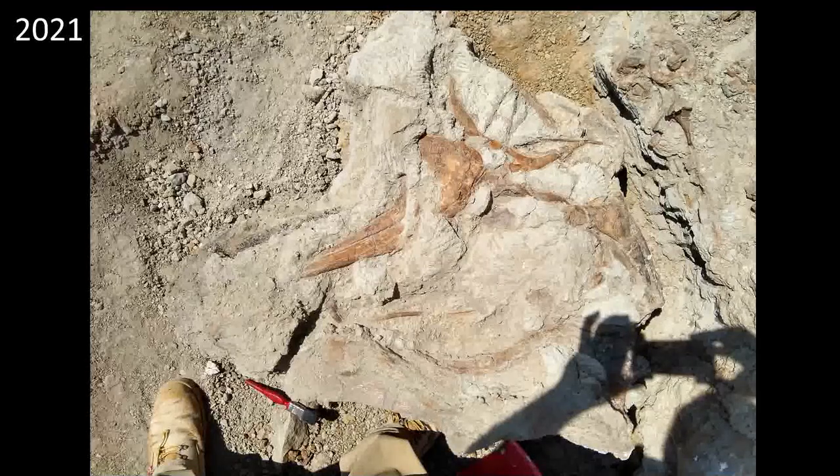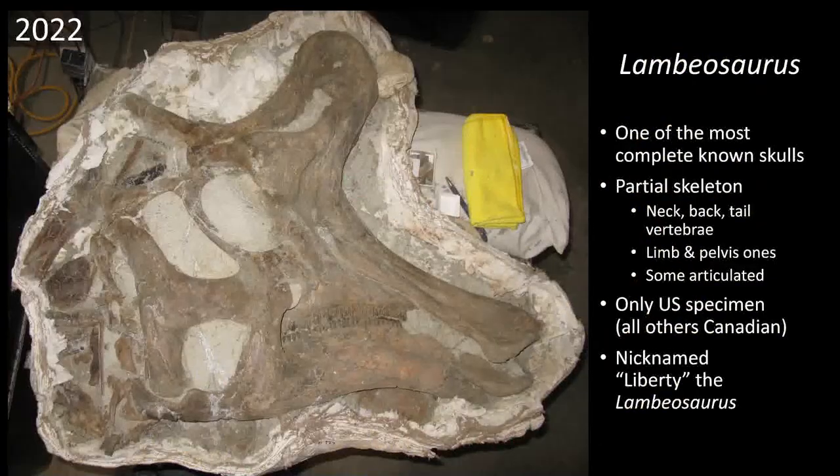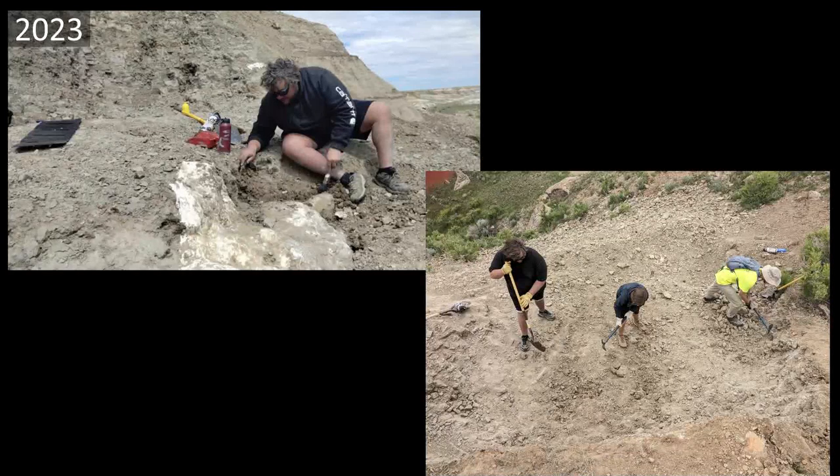Jack's Bone Bed Part Two — the Lambiosaurus. On the other side of the site, we found a jaw of a duckbill coming out, dug in, found another jaw behind it, dug a little further, and uncovered what looked pretty cool — the other side of the skull, all cleaned up in our lab. This tells us we have a Lambiosaurus — Liberty, the Lambiosaurus. This is the only specimen of Lambiosaurus from the United States — all others are Canadian — and it's one of the most complete known skulls. We went back this year and did more digging at that site.